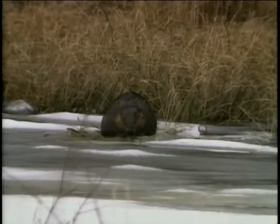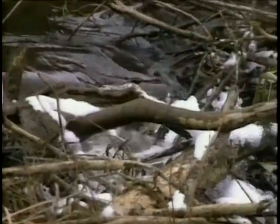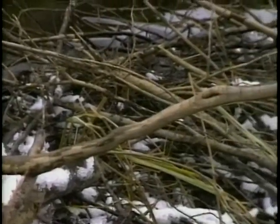Wherever there is water in the park, there are beavers engineering their own water world. Their dams create bogs, where stagnant water reacts to layers of sediment to give off methane gases.